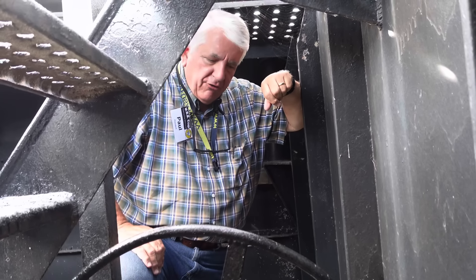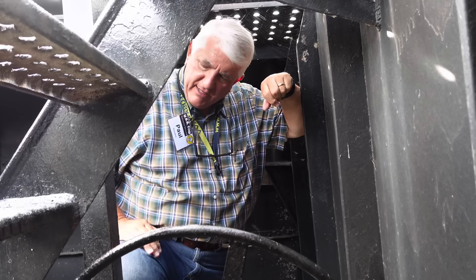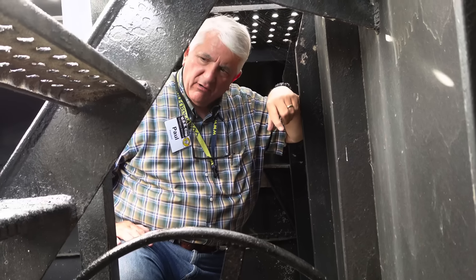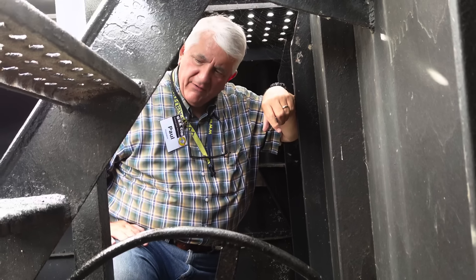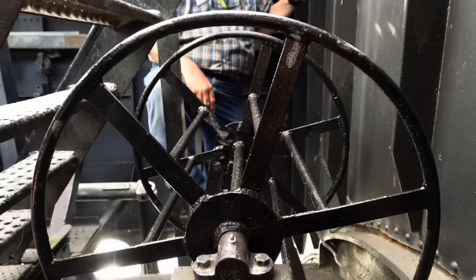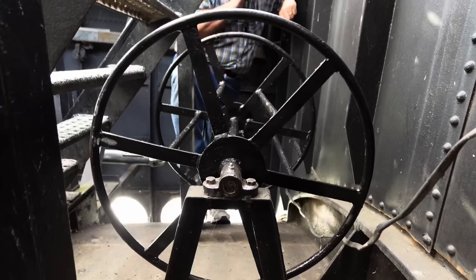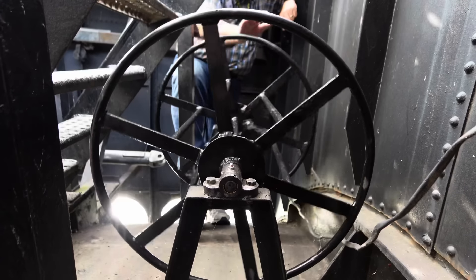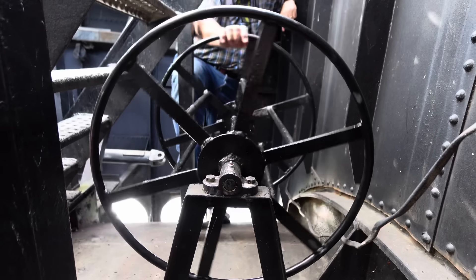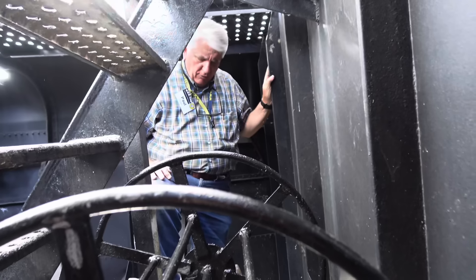Here we are up in the forward superstructure. Right here is the staircase down to the escape trunk side door — original equipment by the Navy. And right behind under the stairs is the second mystery: the mystery reel. It's a reel for something, but perhaps not likely a cable.